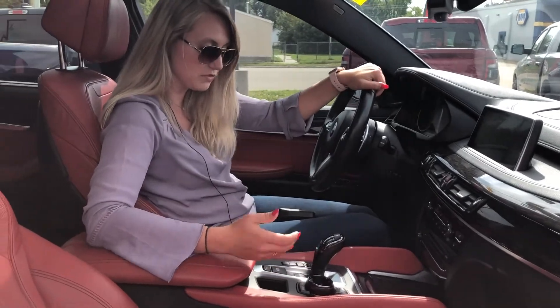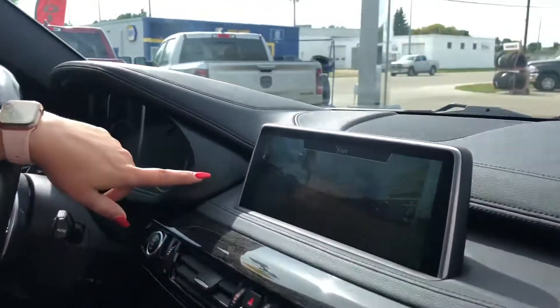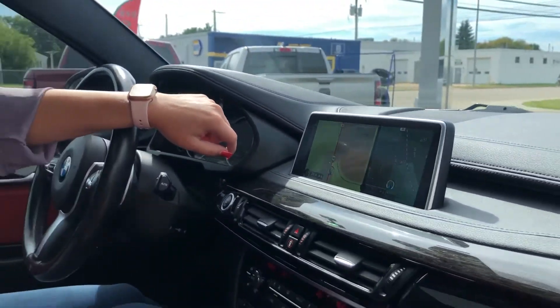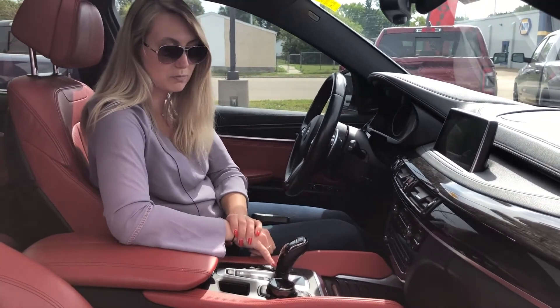This one also has some really cool features such as your camera — if you press your button you can actually see the front end of your car. You have your traction control button for turning it on and off, your sport mode, and your comfort mode.